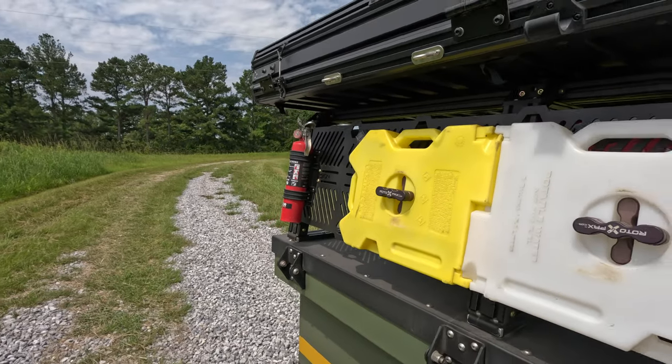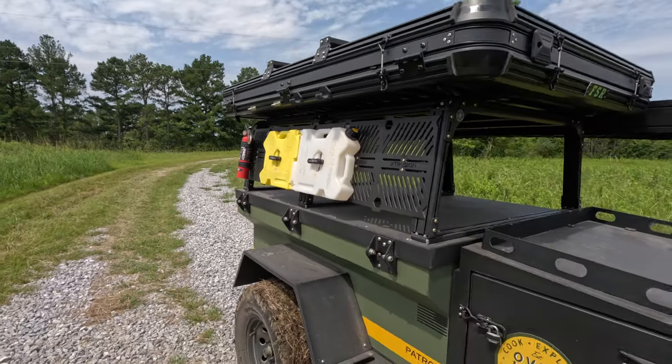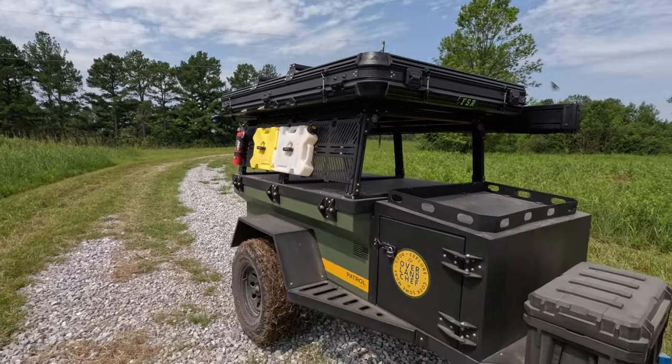One of the things I noticed as I spent more time with this trailer is that the Patrol XCT is, at the end of the day, purpose-built for tackling some of the toughest trails. In fact, this little guy is stuffed with some really high-quality components that make it ready to rock from moment one.